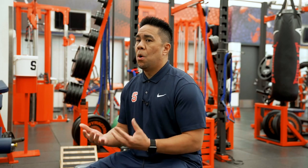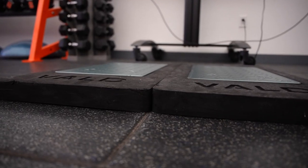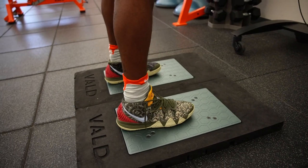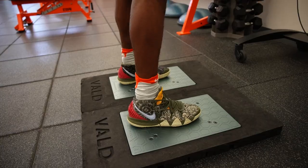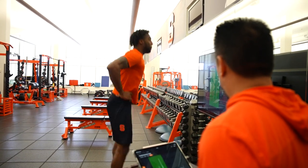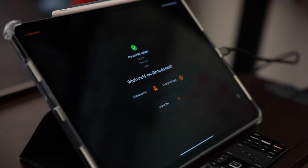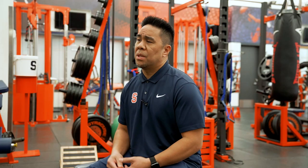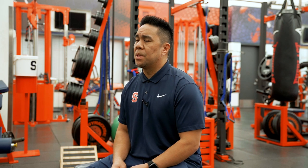Another piece of technology that we use are the force plates, and with those we get testing hopefully two to three times a week. We're checking on imbalances — from jump height to jump landing to any imbalances between your right leg and your left leg — just to see if there's any fatigue taking place within our student athletes. We're able to use that information for recovery purposes or training purposes.